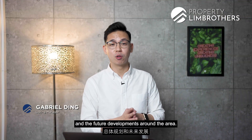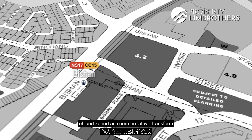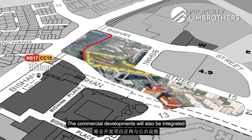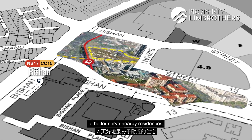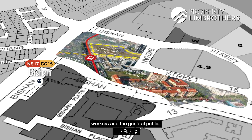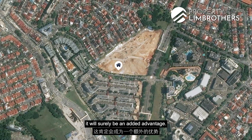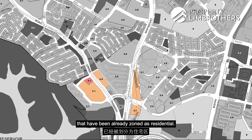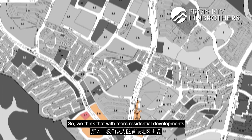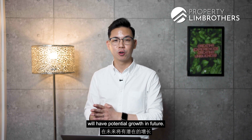Moving on to the master plan and future developments around the area — over at Bishan MRT, an empty plot of land zoned as commercial will be transformed into the Bishan Sub-Regional Centre. The commercial developments will be integrated with communal facilities to better serve nearby residents, workers, and the general public. With Jadescape located near these developments, it will surely be an added advantage. Surrounding Jadescape, there are also several plots already zoned as residential, meaning more residential developments coming up in this area could drive potential price growth in future.